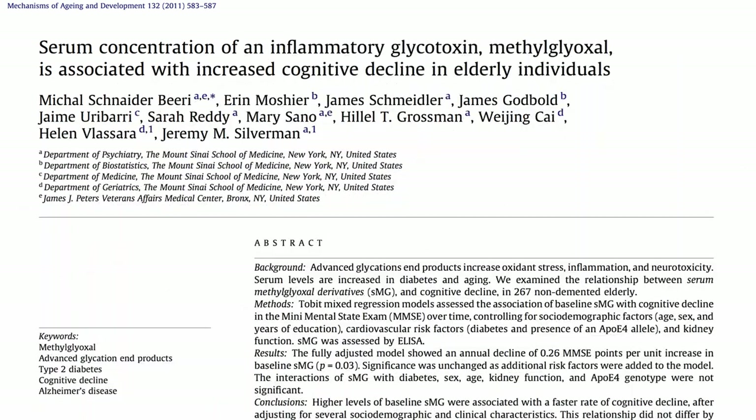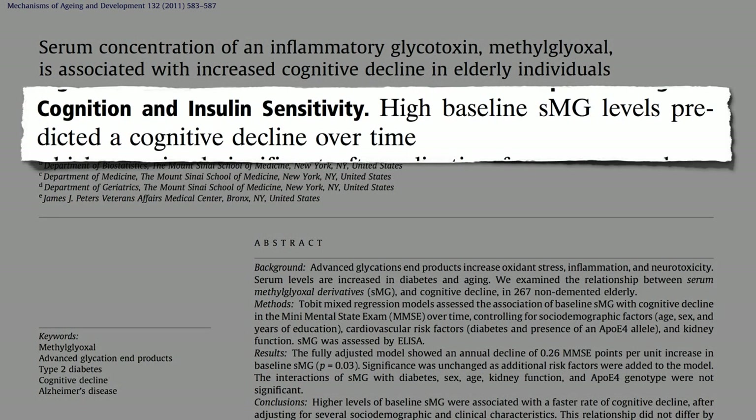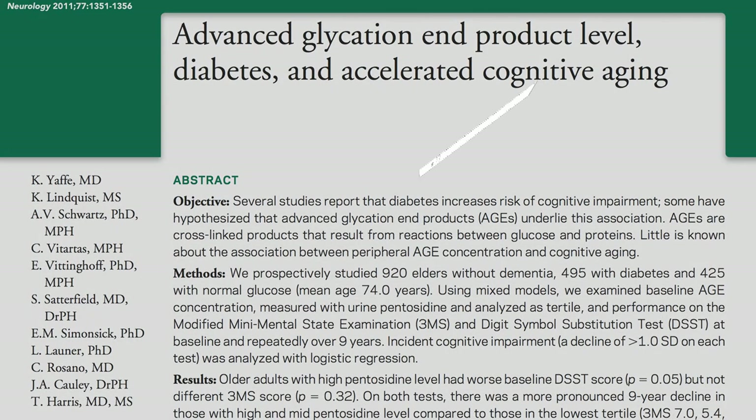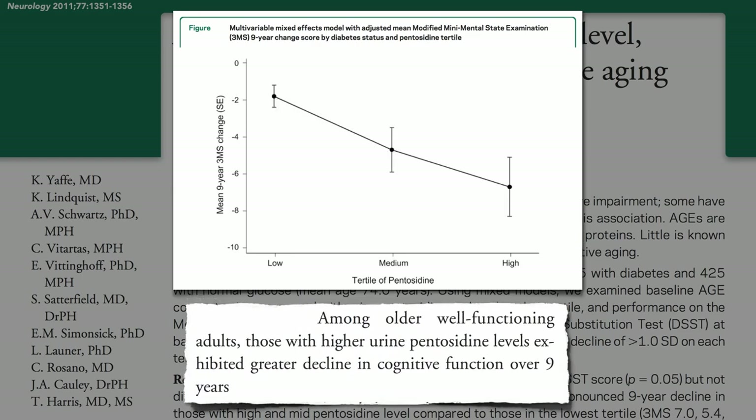High levels in the blood may predict cognitive decline over time. If you measure the urine levels of glycotoxins flowing through the bodies of older adults, those with the highest levels went on to suffer the greatest cognitive decline over the subsequent nine years.